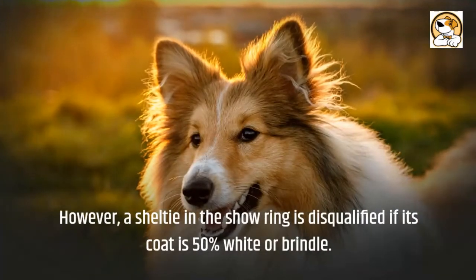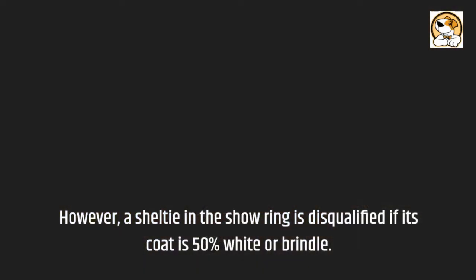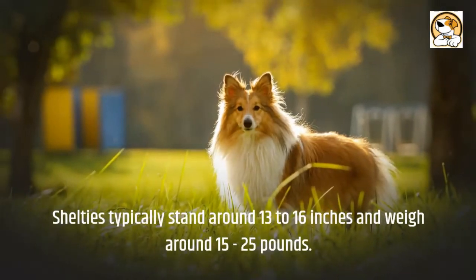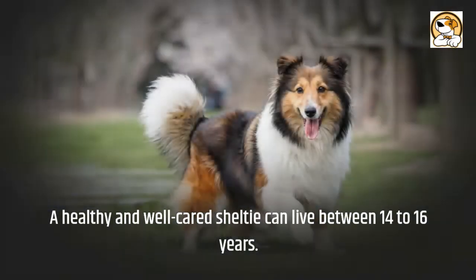However, a Sheltie in the show ring is disqualified if its coat is 50% white or brindle. Shelties typically stand around 13 to 16 inches and weigh around 15 to 25 pounds. A healthy and well-cared-for Sheltie can live between 14 to 16 years.